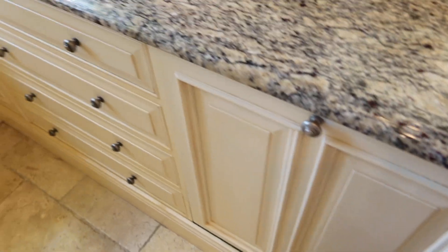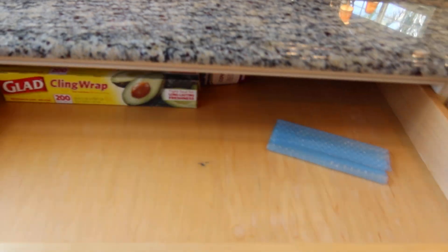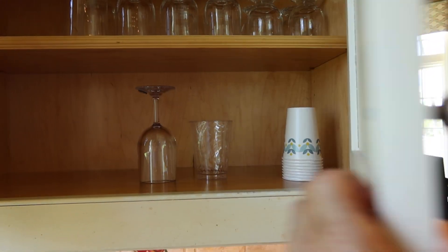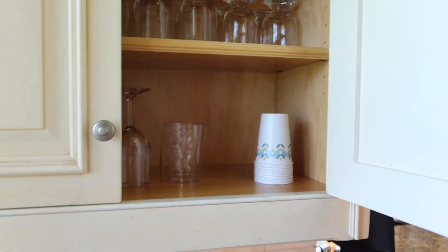And you got plenty of storage all the way around. You got a lazy Susan right here. Look at this — this is solid, solid wood. You don't see cabinets like this very often. If you were to buy a cabinet like this alone, it would probably be $1,500 to $2,000 just for this one cabinet. This is the best of the best.